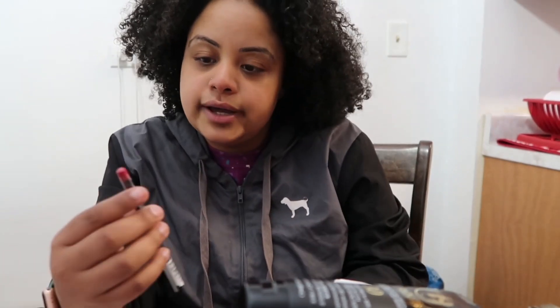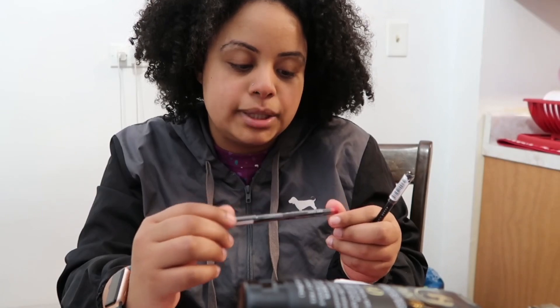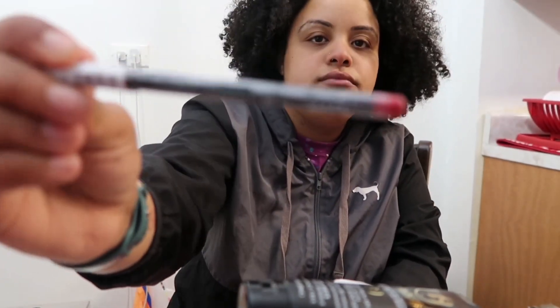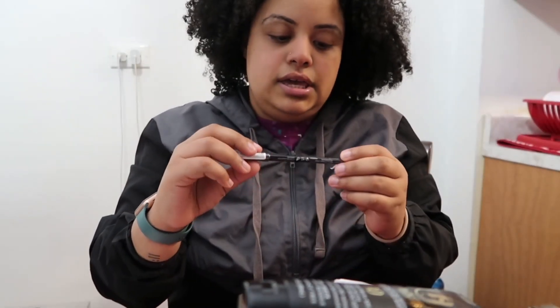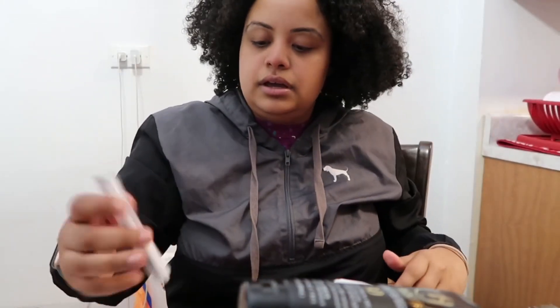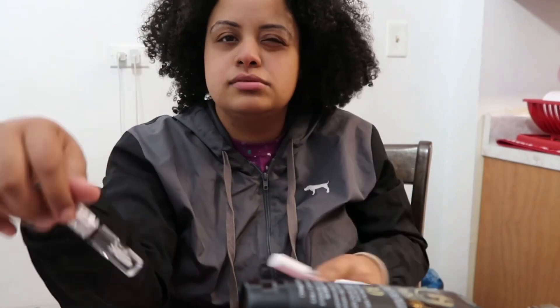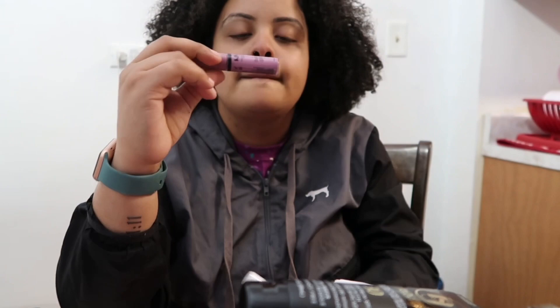I also got NYX lip liner in Plush Red, and then I got an eye pencil in purple that I'm going to use as a lip liner. Then I got two NYX Butter Glosses — the clear color, and another one in Fortune Cookie, but I used that the other day. And then I got another Butter Gloss in shade Marshmallow.